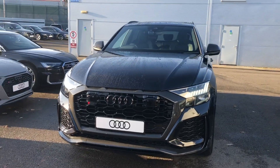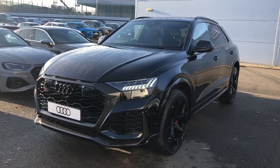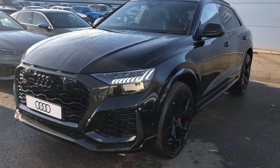Hello and welcome to Crewe Audi. Today I'm going to take you on a short tour of this incredible Audi RSQ8 Carbon Black. It's finished in Orca Black and features a really impressive specification.